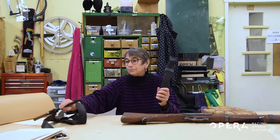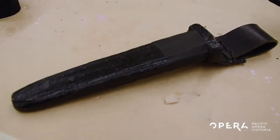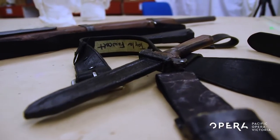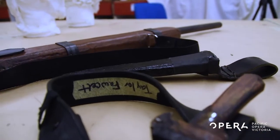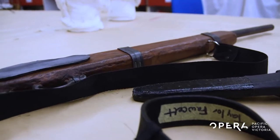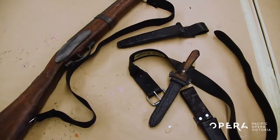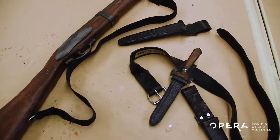We make all the dagger holders out of Worbla so that they fit each individual knife. I'm beginning to think that opera is very violent — I've got guns and I have knives! Well, they're dramatic stories we're telling. And because we're the opera, we almost always know there's going to be food, some kind of weapons, and that the furniture is going to be very fancy.